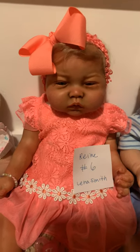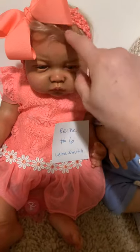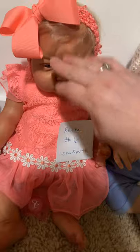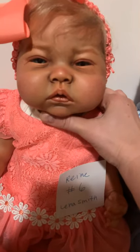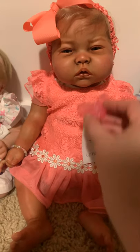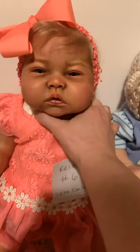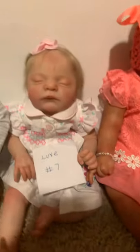This little girl is the Rain sculpt by Ping Lau, done by Lena Smith of Fleur Babes Nursery. She's very unique with a biracial skin tone and beautiful blonde hair — she's got a decent amount under that big bow. Look at those eyes and that sweet mouth — she's absolutely gorgeous. She takes a cut pacifier, and most of the dolls have magnets or modified pacifiers, but their mouths are just so incredibly gorgeous.